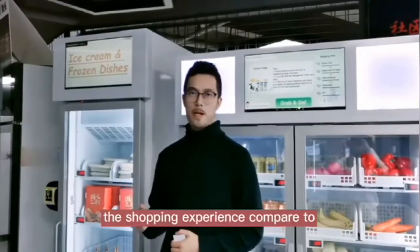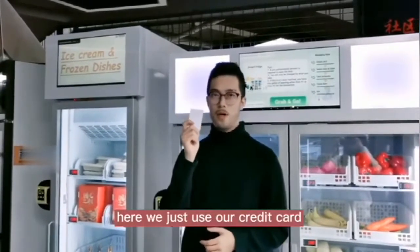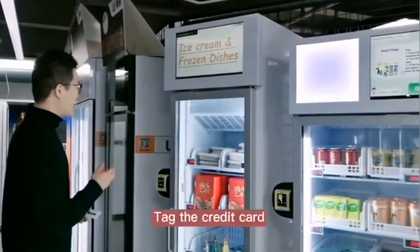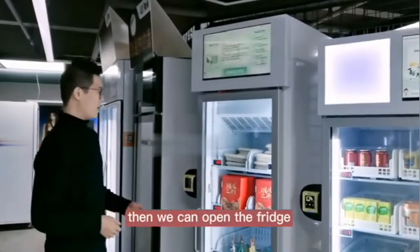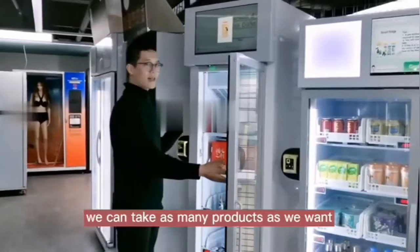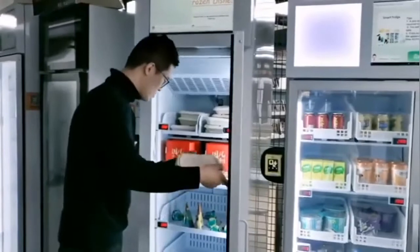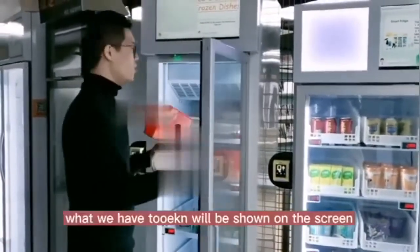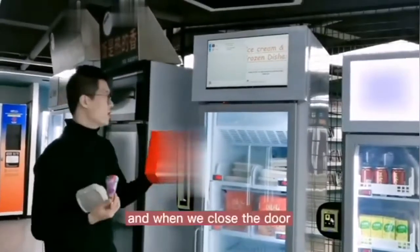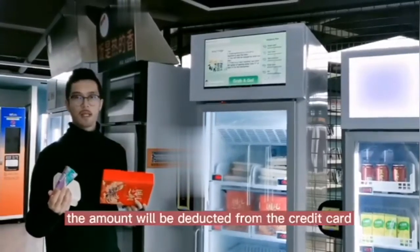The shopping experience compared to a traditional vending machine is quite different. Here we just use our credit card — tap the credit card, then we can open the fridge. We can take as many products as we want. What we have taken will be shown on the screen, and when we close the door, the amount will be deducted from your credit card.